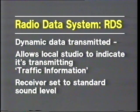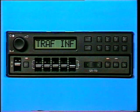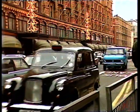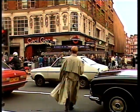But RDS has even more to offer. Dynamic or changing data could also be transmitted. This would allow the local radio station to indicate that it's transmitting traffic information, and for the duration of a traffic announcement, the receiver could be automatically set to a standard sound output level by the RDS signal. Operation of the traffic program button on the car radio itself would allow the driver to receive traffic news from the nearest station, temporarily overriding the program the driver was listening to, with the traffic news heard at normal sound level. Motorists on the move would certainly find that the presence of RDS data on VHF radio transmissions will make car radio listening easier and safer when driving.